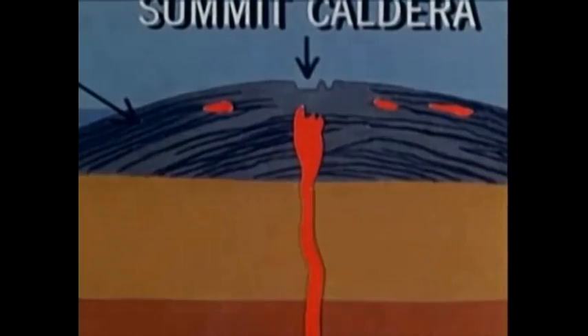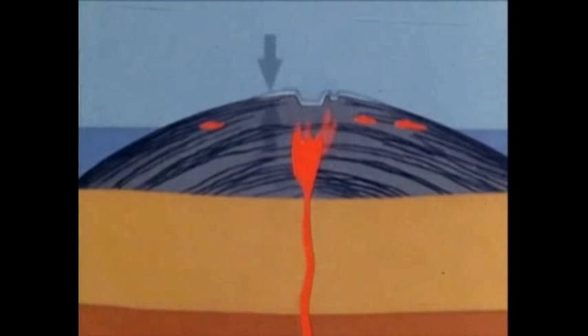In this greatly exaggerated sketch, we see how the pressure of this newly introduced magma inflates the summit area preceding the eruption.